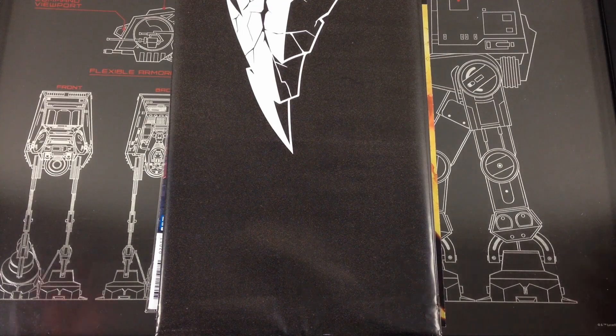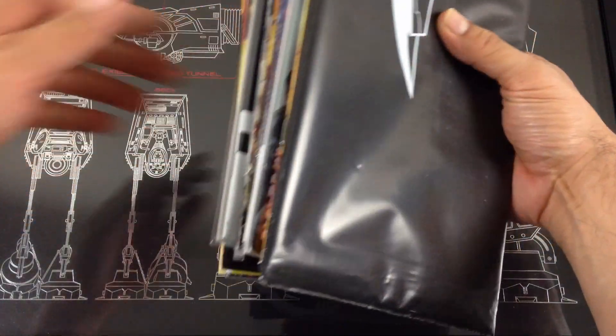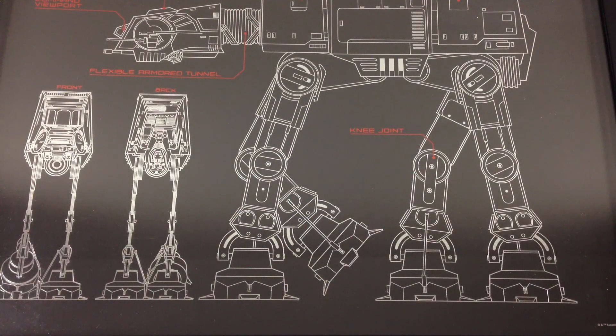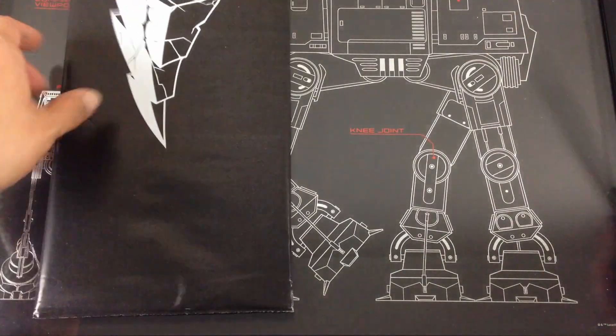Hey, what's up guys, it's the Chinist. Today is March 28th, Wednesday, new comic book day. I have my haul here of 23 with 21 individual titles. I have read through this stack and we're kicking it off.